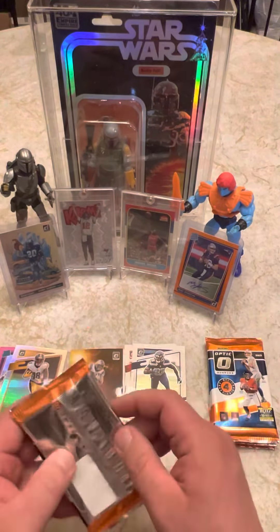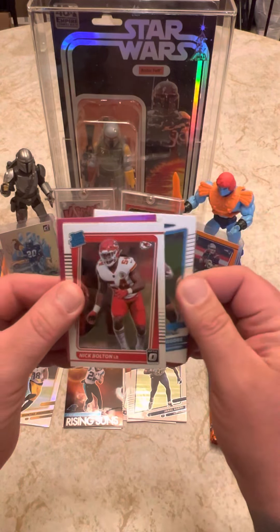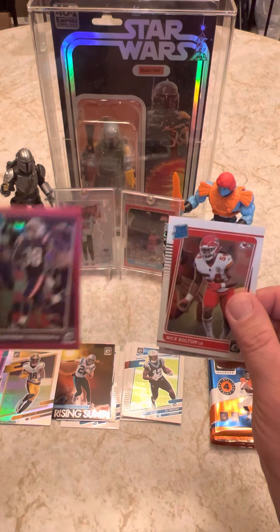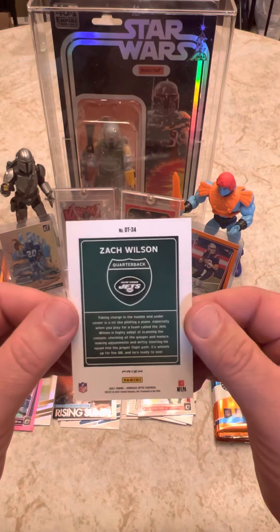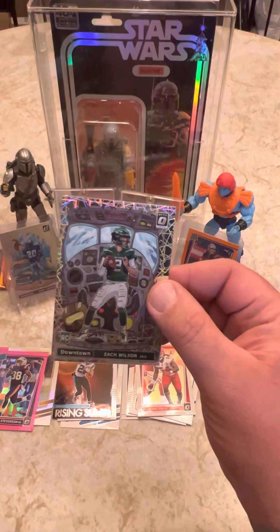Pack number three. What do we got here? We got a downtown! We have got a downtown. Yeah, in the back. Zach Wilson downtown — hell yes! That works for me. Beautiful. Optic is off to a good start for me, for sure.